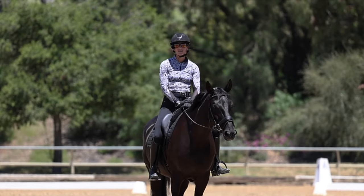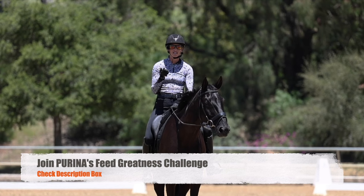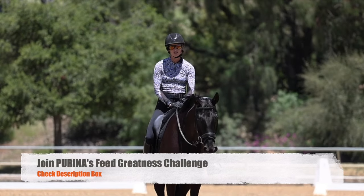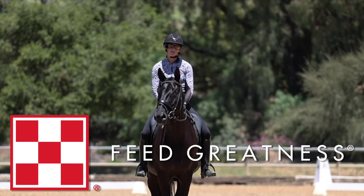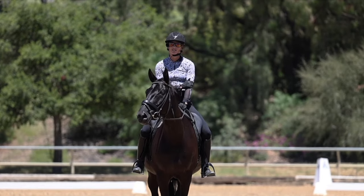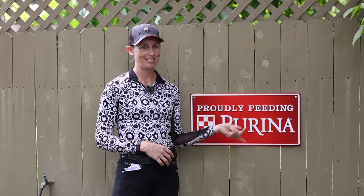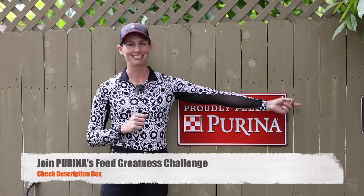I hope you liked this video. Be sure to give us a thumbs up and check out the description box if you're interested in Replenimash or Ultium Gastric Care from Purina — those are the two products I use and I've been very happy with them. A big thank you to Purina for making this video possible. Good luck at your next horse show! Today's video is proudly sponsored by Purina — check the link in the description to sign up for Purina's Feed Greatness Challenge for some awesome coupons, and please clean up after your horse.